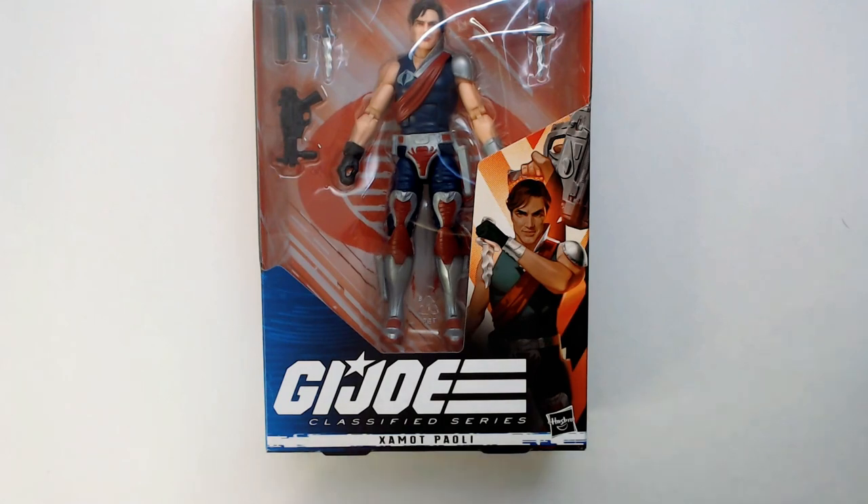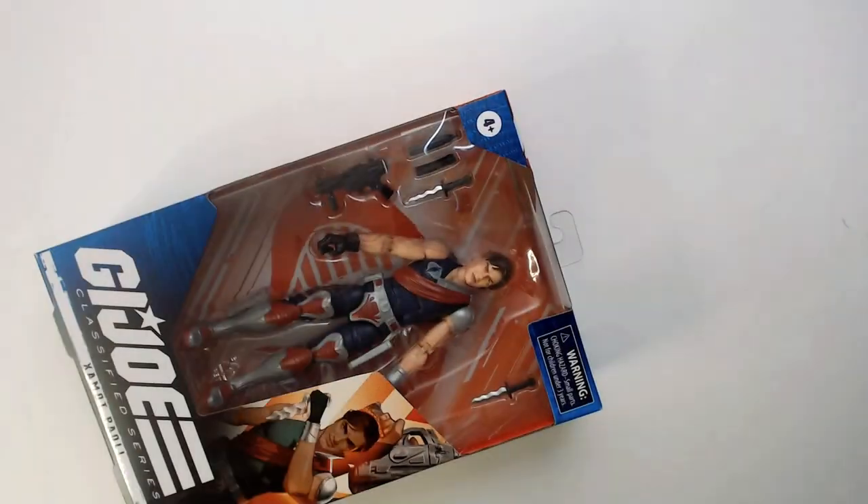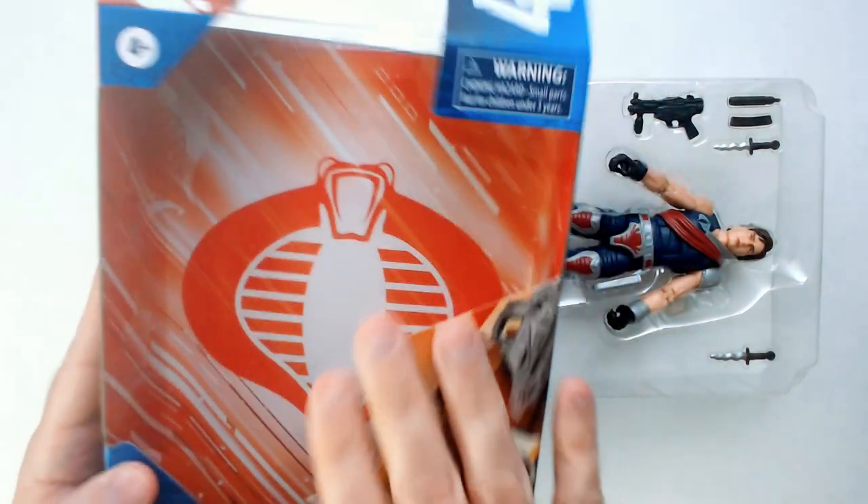Zamont is being released — alright, let's see. I remember these are pretty well-designed boxes as far as getting things out and actually being able to go back in. You know, this cool Cobra sign on the packaging.